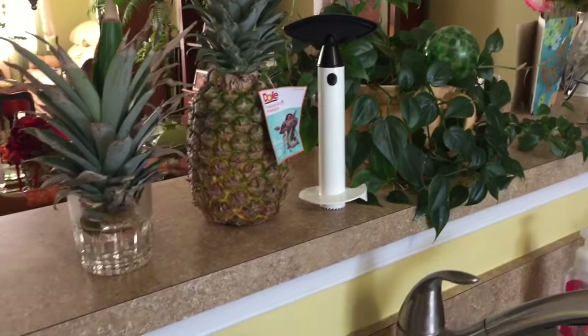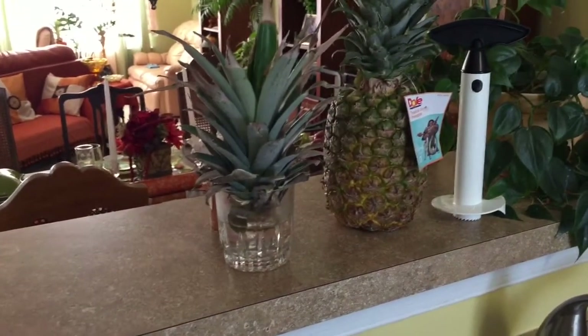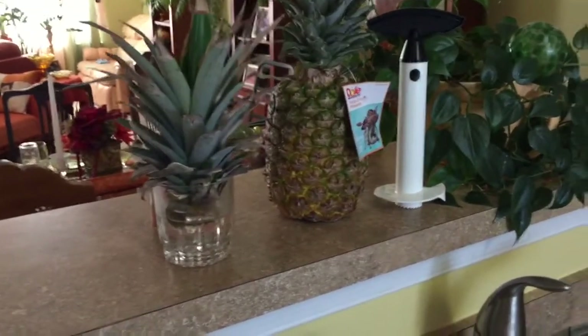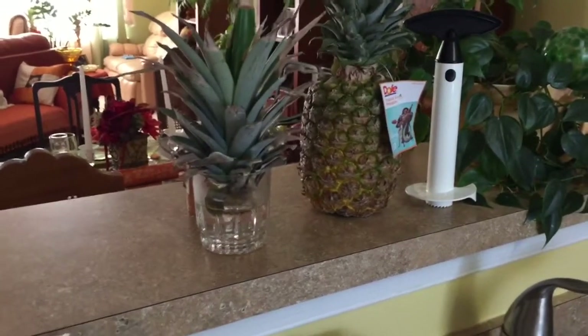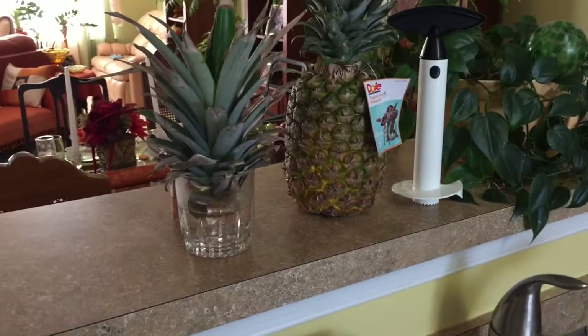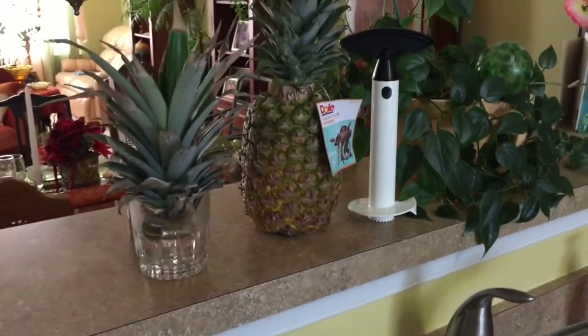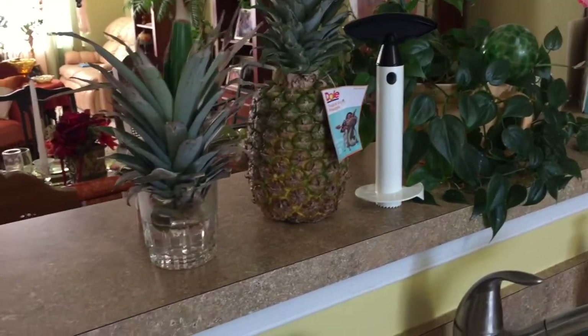Pineapple is supposed to be excellent for your digestion and your stomach. You can also use the top of the pineapple — you can root them and start growing them. They make nice house plants. I have not yet been able to get a pineapple from the plant, but I probably could if I exercised a little bit more care and took care of the pineapple plant. Now let me show you how to use the pineapple corer.